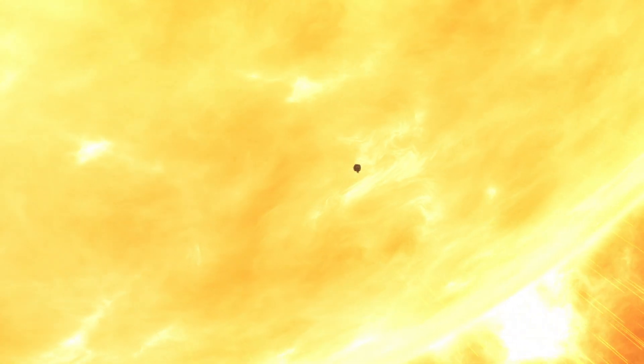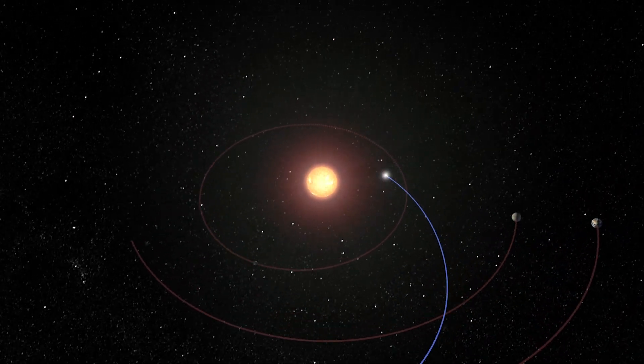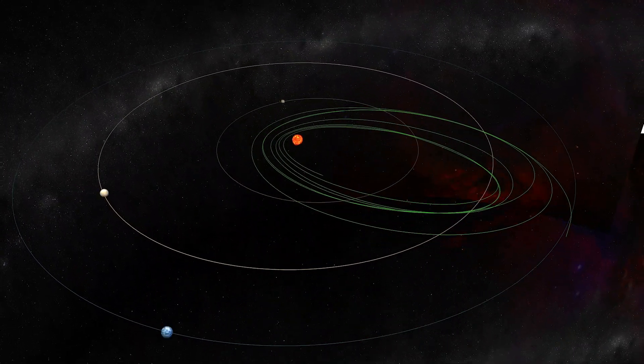The sun-facing side will be exposed in excess of 2,500 degrees Fahrenheit. We're going to go closer to the sun than any other spacecraft has gone before. We're not going to do that once. We're not going to do it twice. We're going to do that 24 times. That is terrifying.